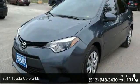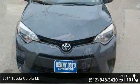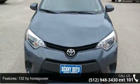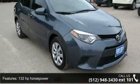Presenting the 2014 Toyota Corolla LE. If you are looking for a first-rate auto, this one could be yours today. This vehicle comes with a reliable 4-cylinder engine connected to a smooth shifting automatic transmission.